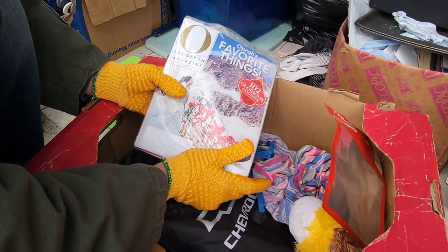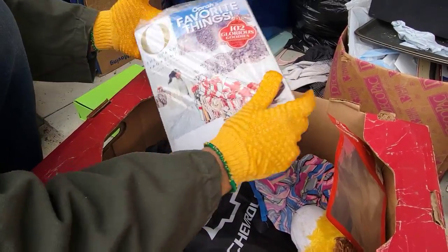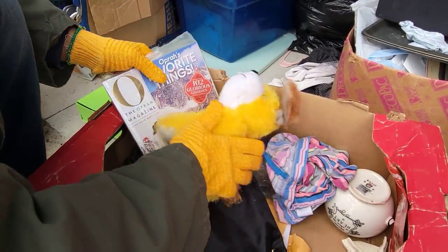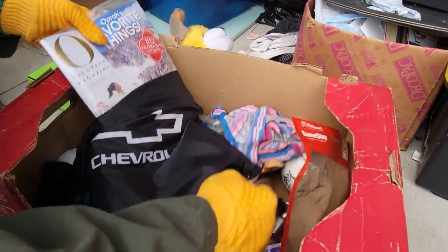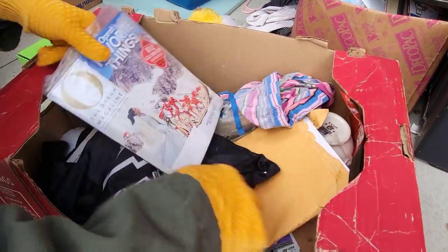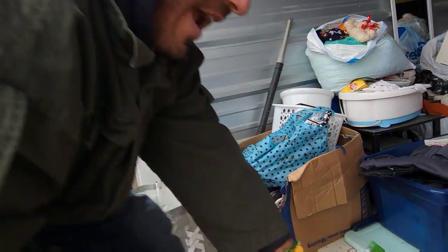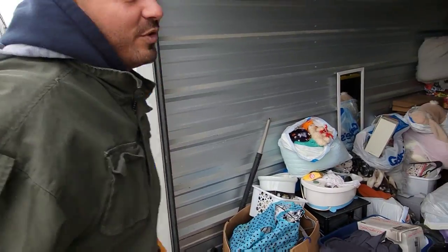What do we have here? We've got the Oprah magazine — favorite things. Doorknobs. It's going to be cold today, supposed to be 60 tomorrow. Whose idea was it to come out here and do this today? Yours. Not the best idea I've ever had, but my schedule is pretty busy tomorrow.